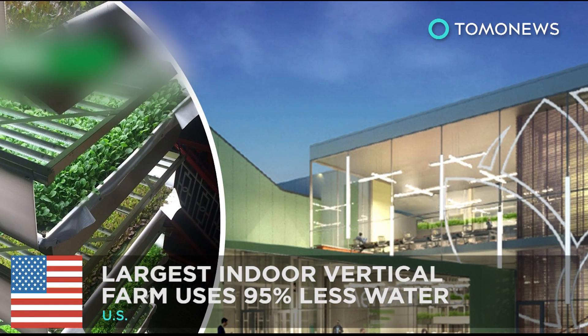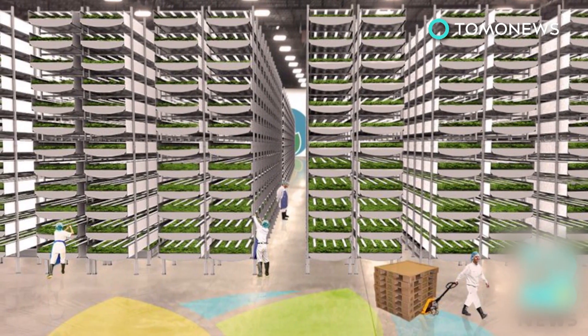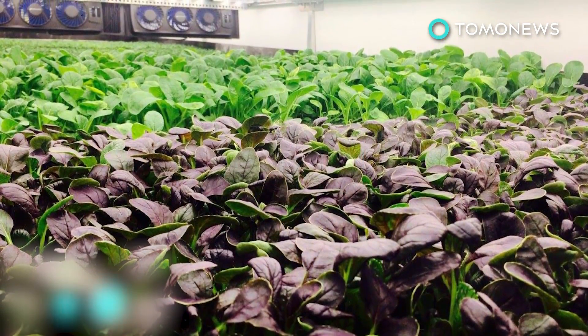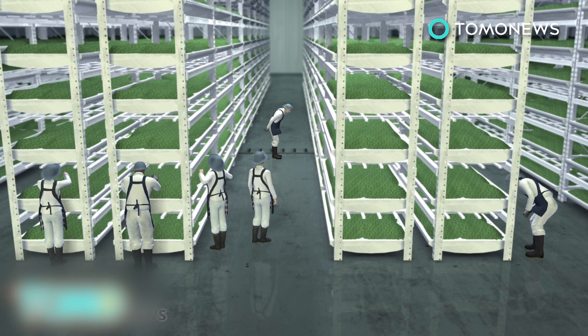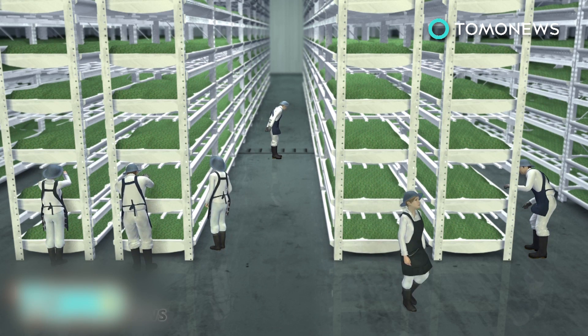An indoor vertical farm near New York City uses less water and produces more. The world's largest indoor vertical farm is on its way to producing millions of pounds of food a year while using less water. Last December, AeroFarms Incorporated secured $20 million of venture funding, paving the way for its 70,000 square foot facility in Newark, New Jersey. The company is on track to produce 2 million pounds of food a year.